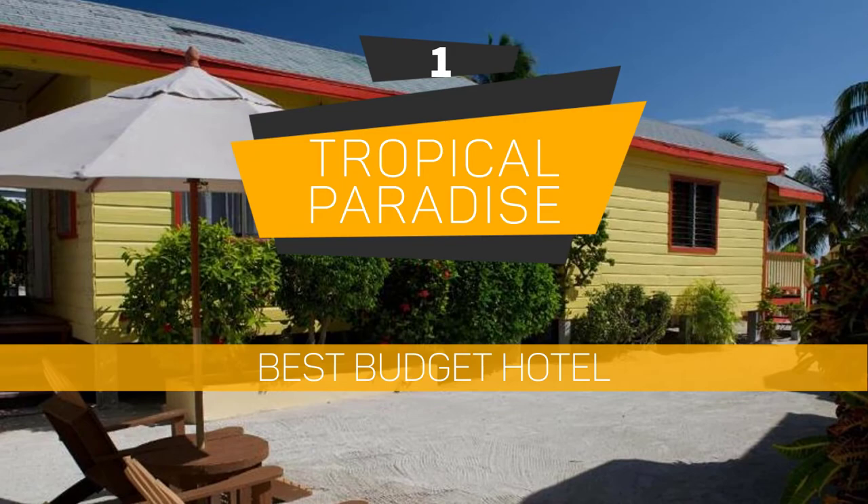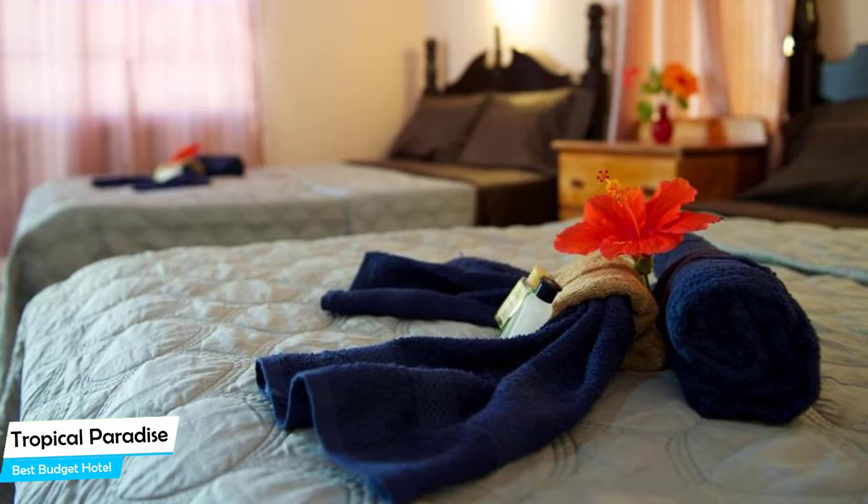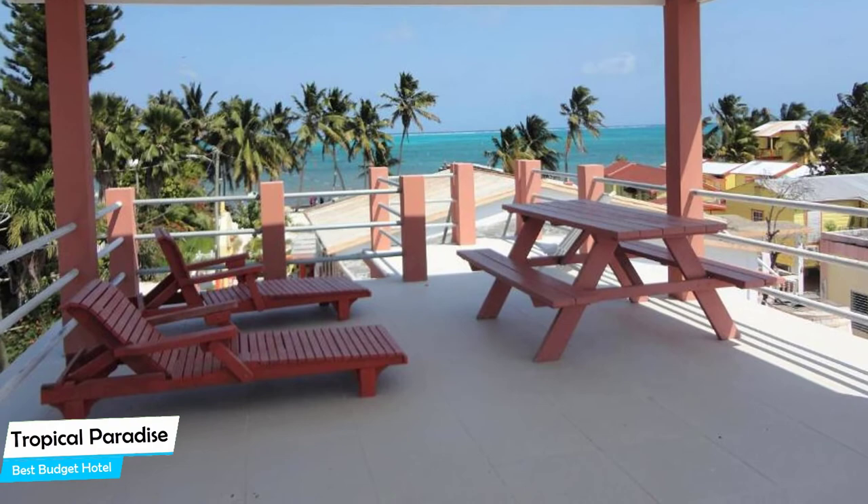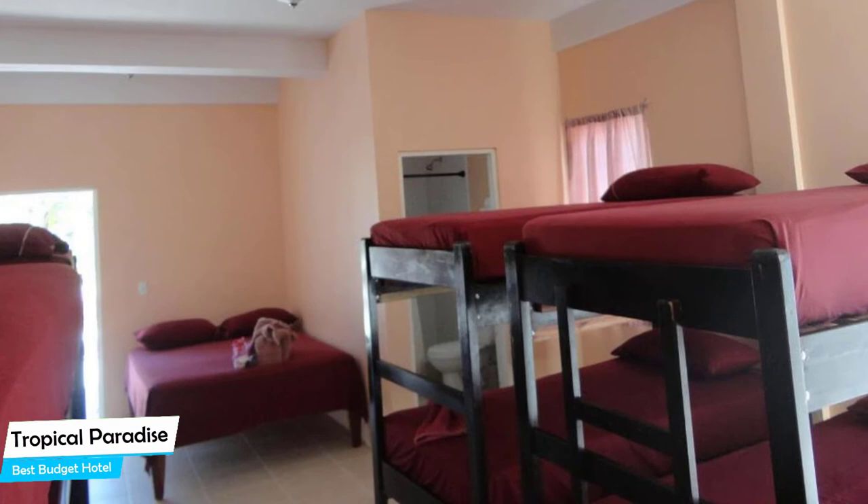Number 1: Tropical Paradise – Best Budget Hotel. If you're on a budget and want to spend your hard-earned money on activities in Kay Cawker, rather than pay a large amount for a room in a hotel, then the Tropical Paradise Hotel would be a great choice for you. Considering its price, it offers everything you might need and has a good location. In my honest opinion, this one is probably the best value-for-money hotel in Kay Cawker.